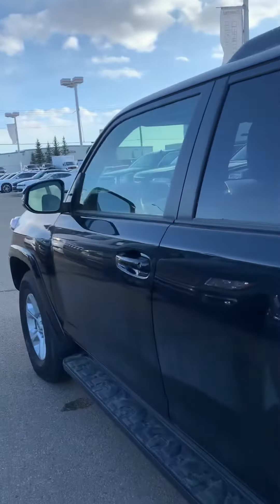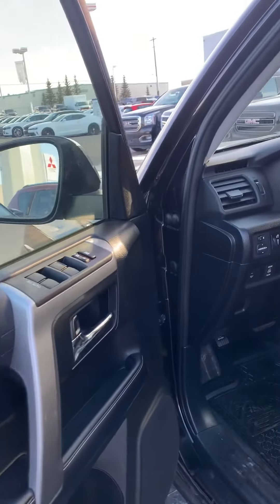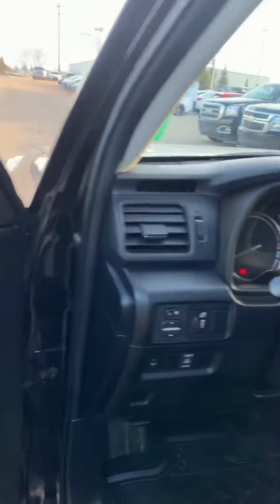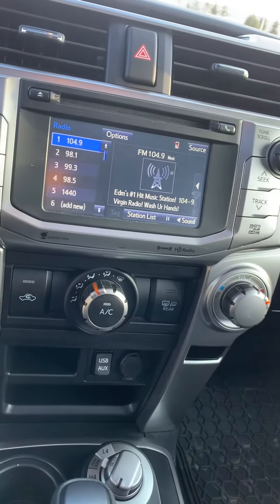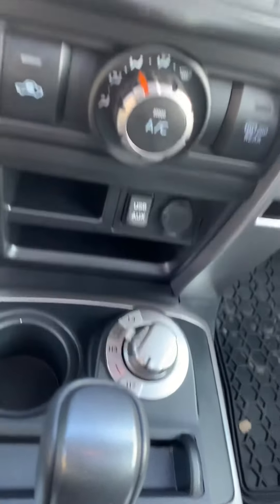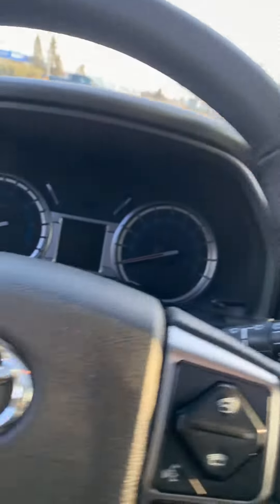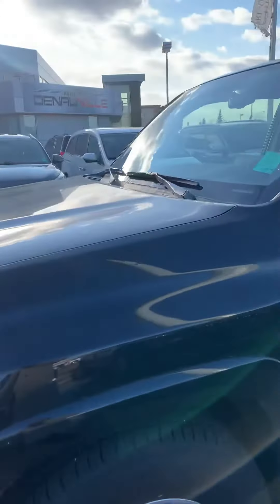Let me show you a few options on the inside — lots of power options in the vehicle, dual tone sunroof right there. All the power options are available, including your Bluetooth system and eight-way power seat adjuster. Lots of options in the vehicle itself.